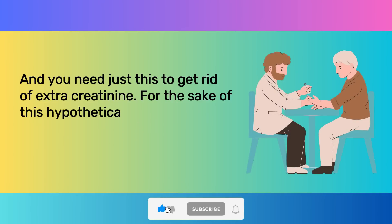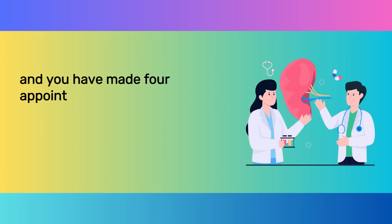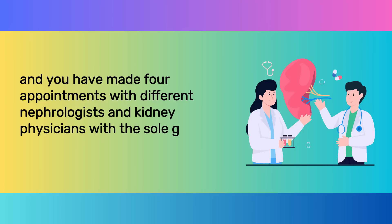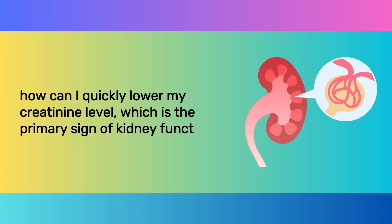For the sake of this hypothetical scenario, let's say you are a patient with elevated creatinine levels, and you have made four appointments with different nephrologists and kidney physicians with the sole goal of asking them the same question: how can I quickly lower my creatinine level, which is the primary sign of kidney function?